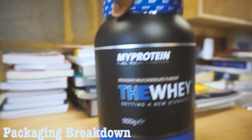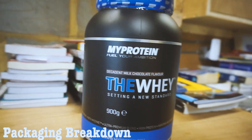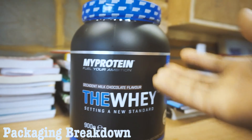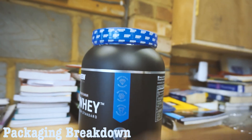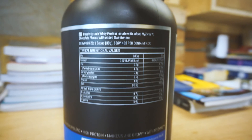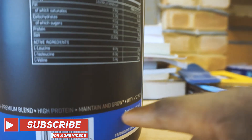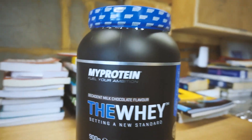The packaging has blue at the top and at the bottom — it looks pretty clean. I'm not used to seeing MyProtein products in these sorts of tubs; usually you get them in little packets, but I guess they're doing this now and it looks really good. It's also got guarantees of finest quality ingredients and cutting-edge innovation. Each scoop has 25 grams of protein, and it features an ultra premium blend. The design is really good.